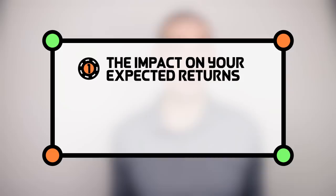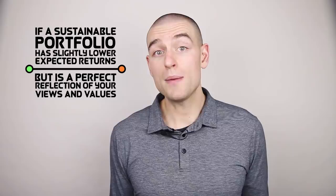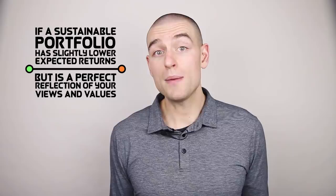Having a sustainable portfolio sounds like a really good idea, and it might feel even better than it sounds. However, I think you need to consider two equally important factors in deciding to implement a sustainable investment strategy. The first factor is the impact on your expected returns, and the second is the extent to which the investment actually reflects your views and values. These two considerations need to be assessed jointly. If a sustainable portfolio has slightly lower expected returns but is a perfect reflection of your views and values, you may be willing to accept the trade-off.